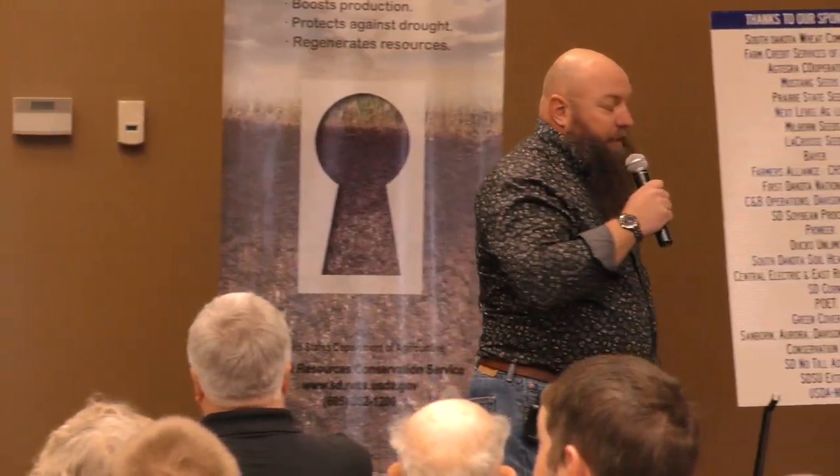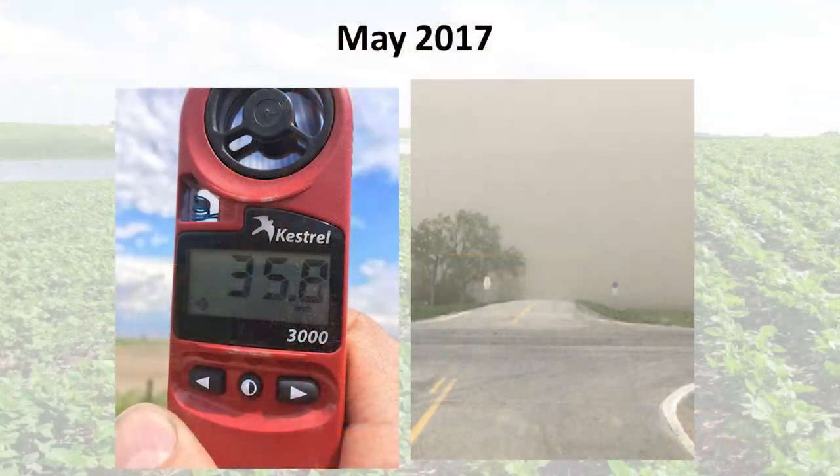We also inherited pigweed, lambsquarters, and nightshade. The idea that the dirty 30s were the only time we had significant wind erosion is a falsehood — it continues every day. I measured 35 miles per hour wind and that was easy to get. I just held it up and took a picture. The gusting was up to 40.